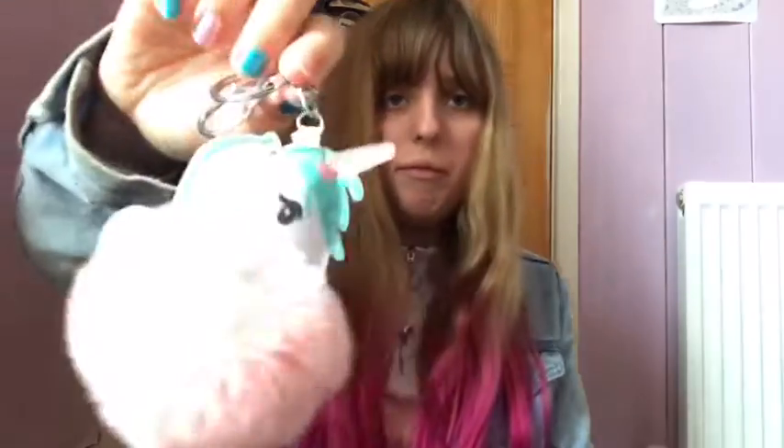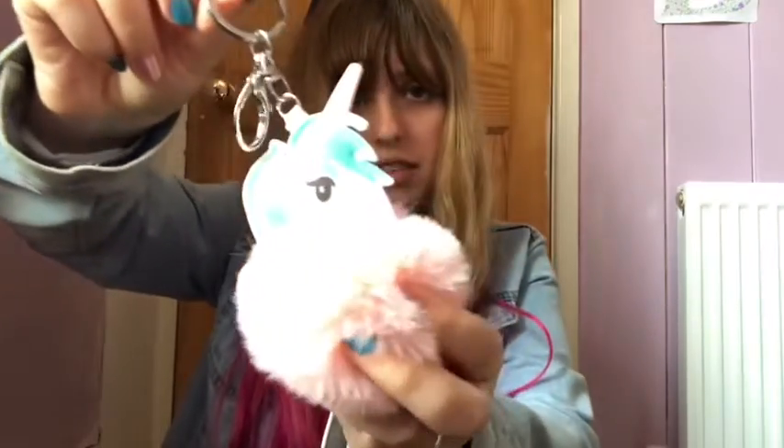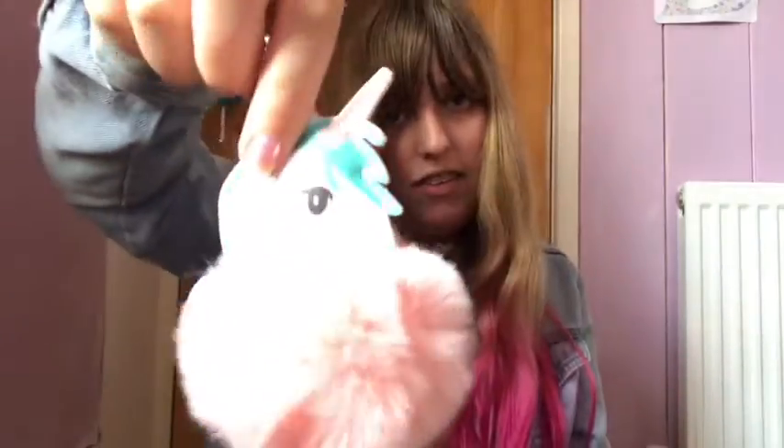Next I have got this unicorn pom pom earring. It's got a little pom pom and then it's got the unicorn at the top, as you can see, and the earring attaches to anything at the top.